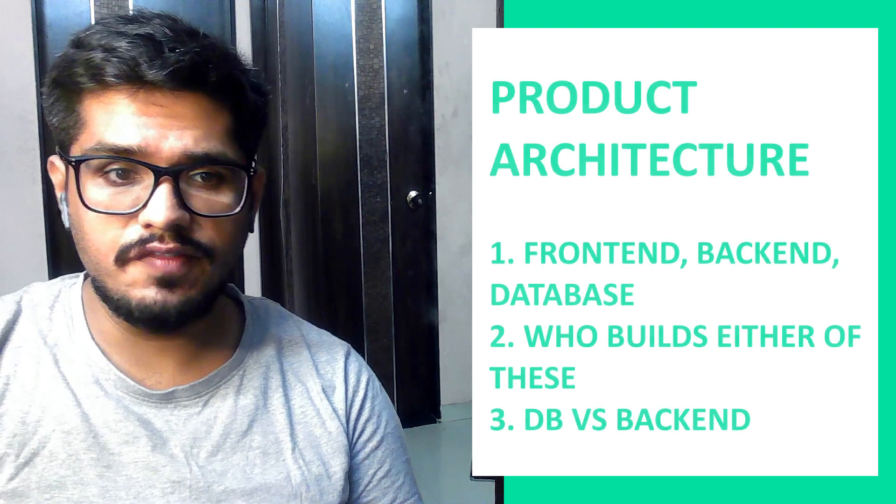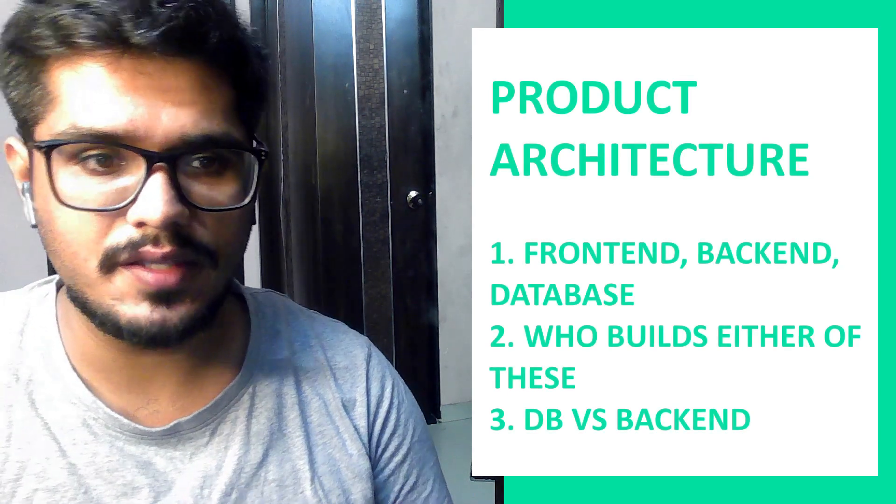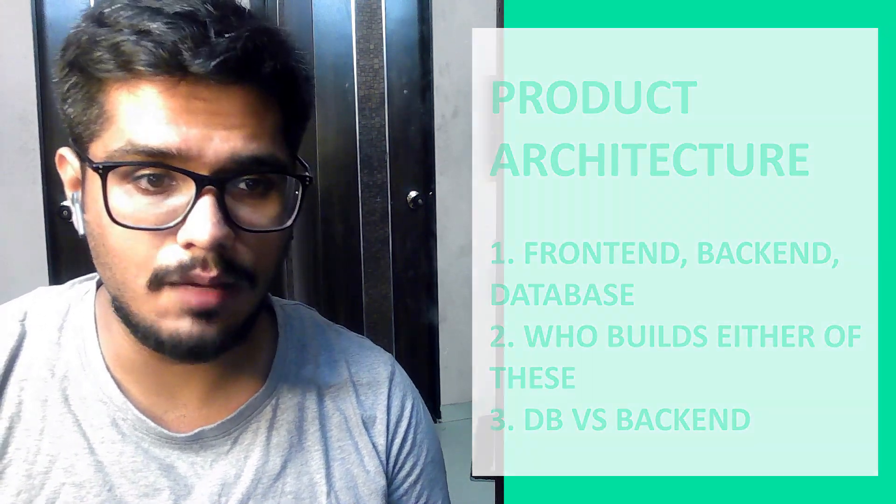Number three: know what constitutes a product — front end, back end, and database. What is the front end and who builds it? What is the back end and who builds it? What is a database? Note that the database and the back end are not necessarily the same. Know what data to store, where to store it, which data can help generate insights, and which data can lead to privacy issues. You need to understand the type of control the tech team has on the front end, so when you're putting out requirements, you know whether it's a front end, back end, or database requirement and can get to the right people accordingly — this will help you avoid back and forth and improve delivery speed.